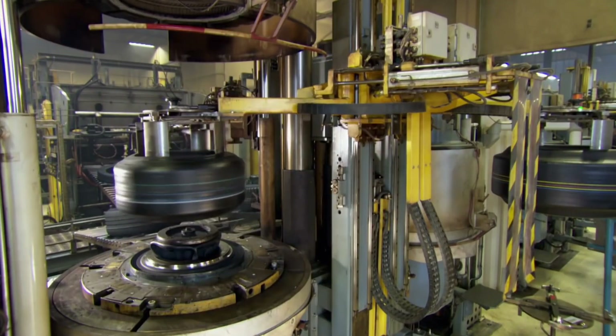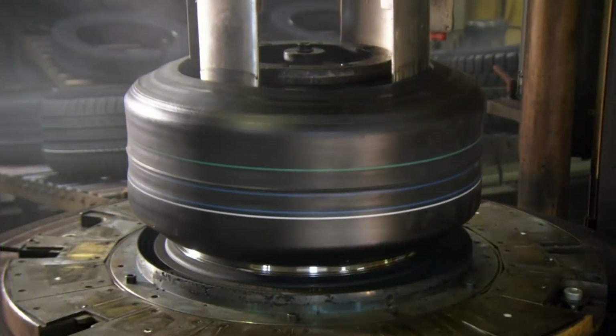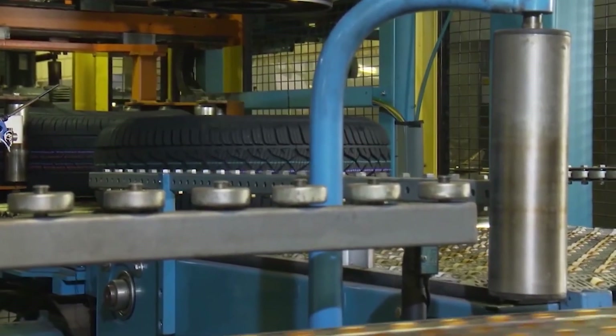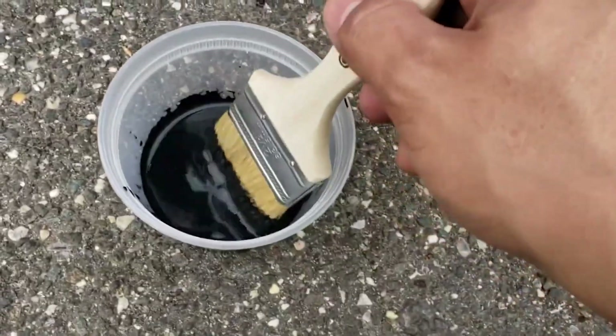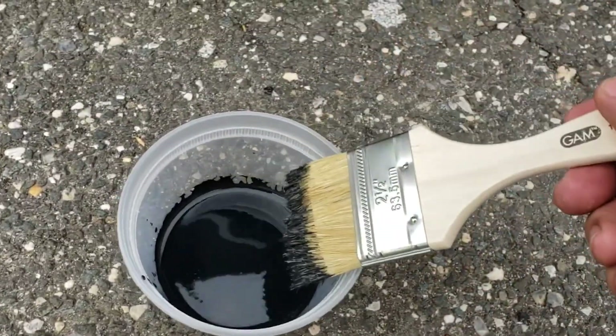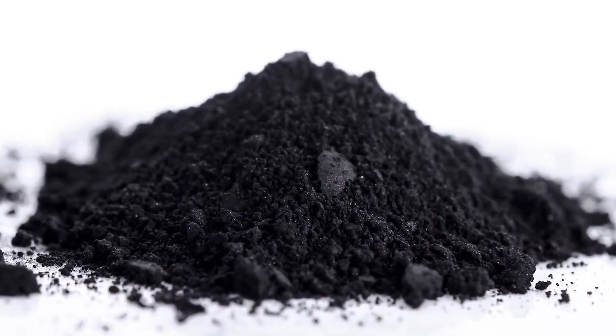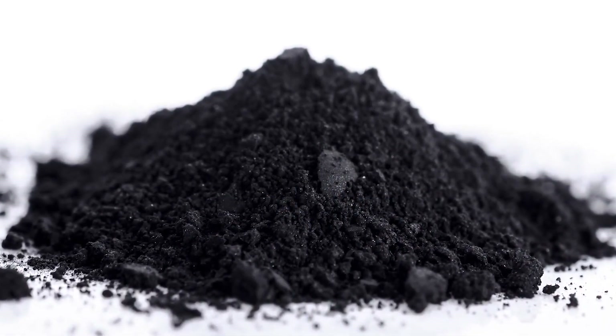But why did tire manufacturers choose carbon black over other colors? Well, for starters, black is a practical color that doesn't show dirt or grime easily. But more importantly, it's the most cost-effective color option. Carbon black is readily available and relatively cheap, making it the go-to choice for tire manufacturers.